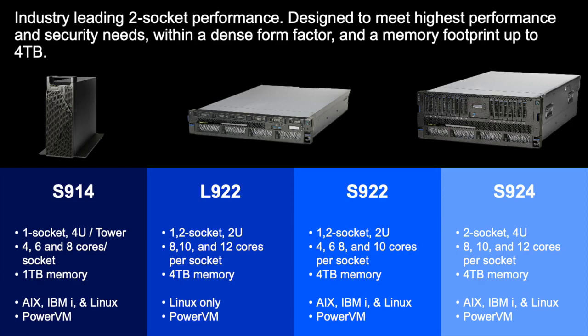Finally, the S924 is a two-socket 4U server with up to 12 cores per socket and also comes with a maximum of four terabytes of memory. All of the servers in this lineup come with PowerVM pre-installed, which means you can take advantage of high virtualization density on these highly capable servers and build your own private cloud. These servers are ideally suited for scale-out data-intensive workloads like MongoDB, MySQL, DB2, and other database systems.